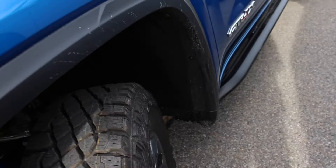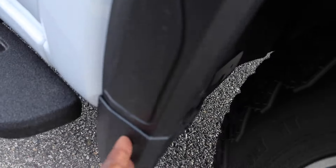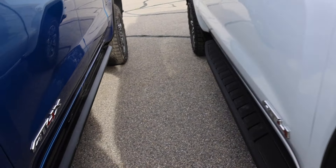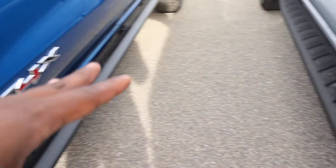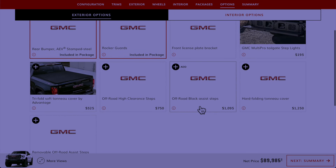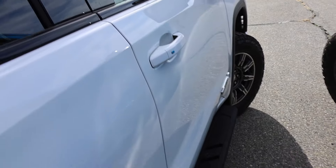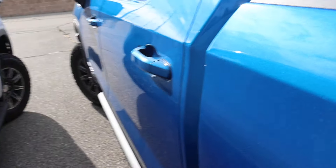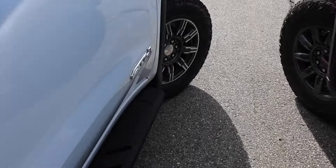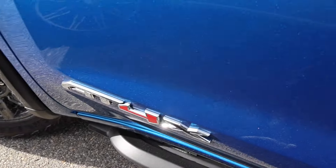Something else you probably won't notice right away is that the fender flares are slightly different. One thing I like about GM is they do allow you to get rock guards on both trucks — you don't have to get the AT4X to get those. Power deployable running boards, however, are not available for the AT4X. Smart key systems are up front but not on the rear doors. No chrome around the windows — really the only chrome you see is on the badging. The AT4 has a machined-style wheel versus the more gunmetal blackout look on the AT4X.